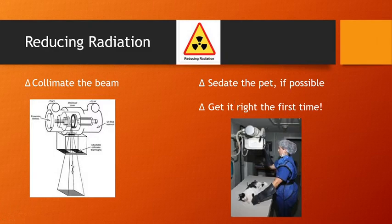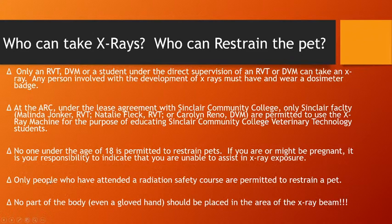As much as possible we want to set the pet up and expose two or three times as necessary — but one view should get one X-ray. If you can sedate the pet, like this cat, to keep them still, that's helpful. If you can get it right the first time, that's helpful. This person has all her lead protection on, the pet is sedated, and she's doing it alone — so no additional person is exposed.